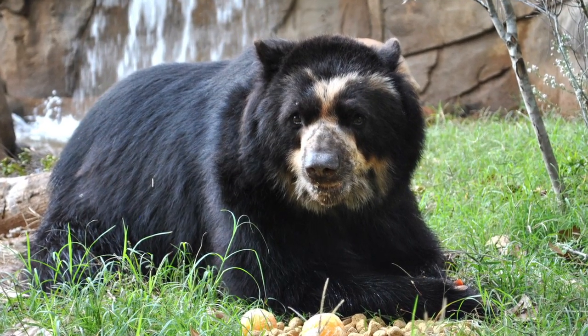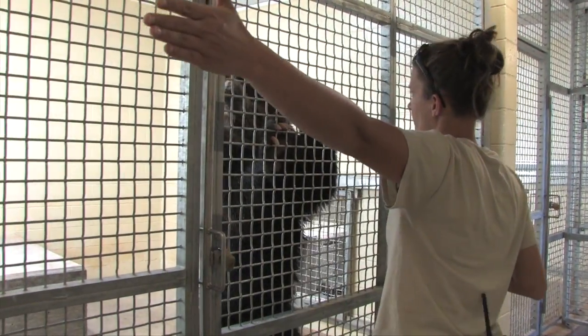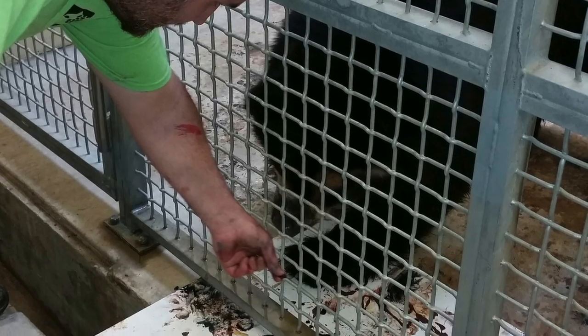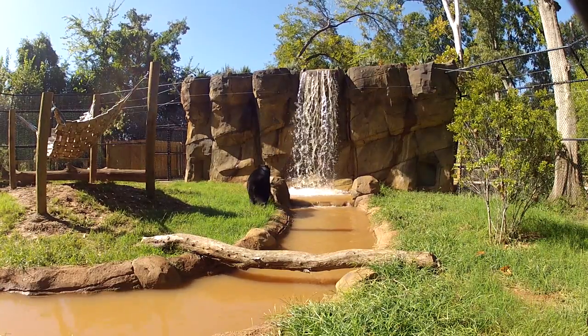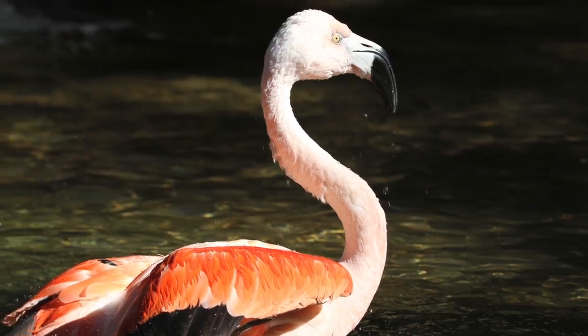Bandit the Andean Bear. Bandit, esteemed for the freedom of his paw technique, executes his uncanny mastery of detail with the use of vivid colors featuring dark and heavy strokes. His works of art express bold statements revealing his experimentations with new ways of representing the natural world.